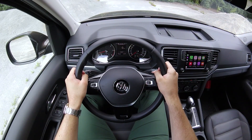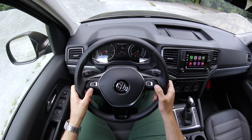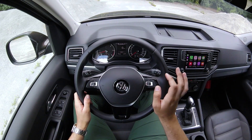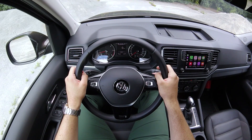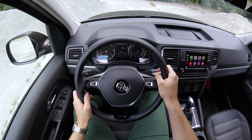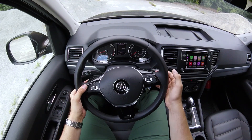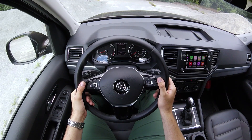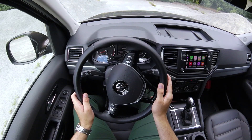Het stuur van de Amarok ligt goed in de hand en is afgewerkt uit een zacht leder. Alle knoppen vooraan zijn makkelijk te bedienen: links voor het multimedia gebeuren, rechts voor het handige scherm tussen de toerenteller en de snelheidsmeter. Hierop vind je alle informatie van de wagen, maar er komen ook aanwijzingen van het navigatiesysteem. Achteraan het stuur vind je ook nog twee schakelpedals voor de automatische DSG, en links ook nog eens de bediening van de cruise control.